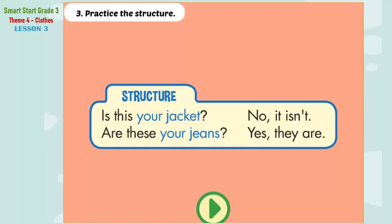B. 3. Practice the structure. Is this your jacket? No, it isn't. Are these your jeans? Yes, they are.